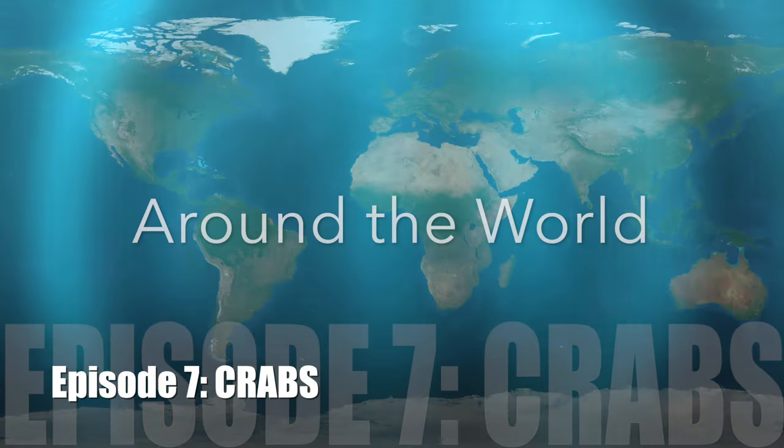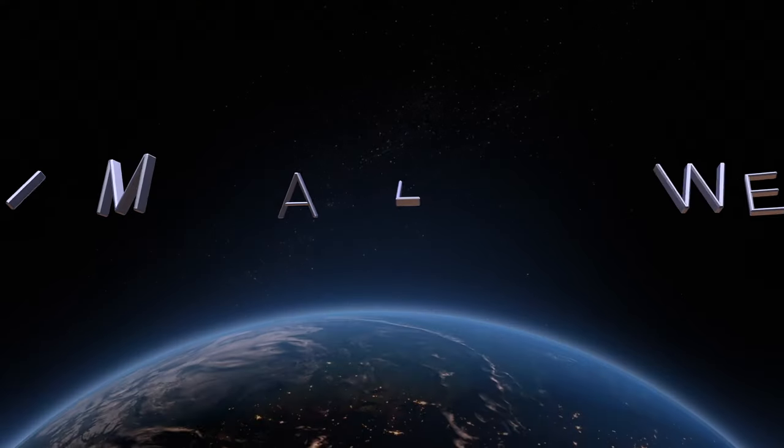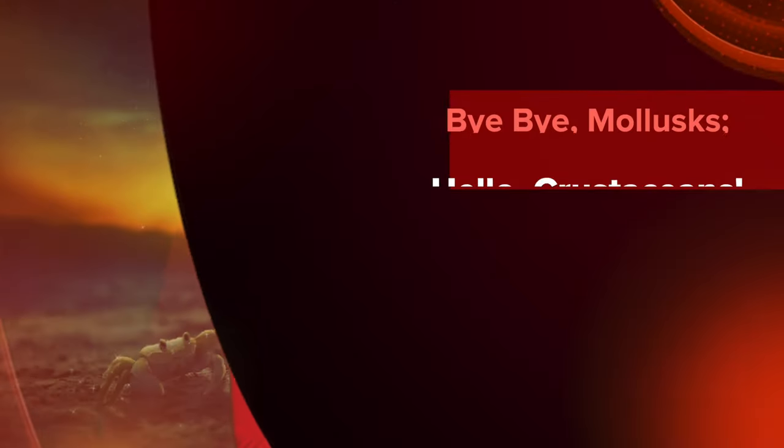Marine Invertebrates around the world! Hi everybody! Welcome to Wild Animal Wednesday. I'm Mrs. Laura. And I'm Alexis. Today, we're moving away from mollusks and starting crustaceans.